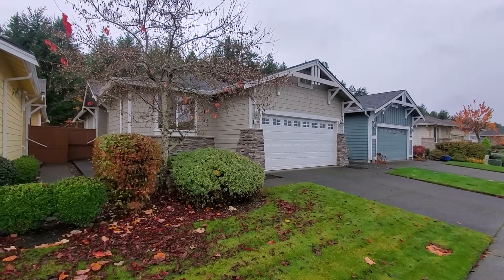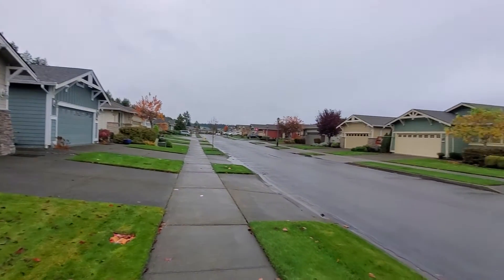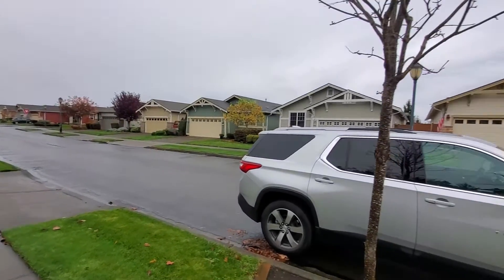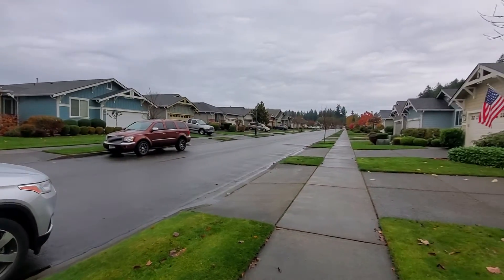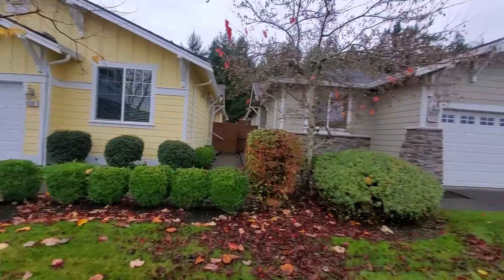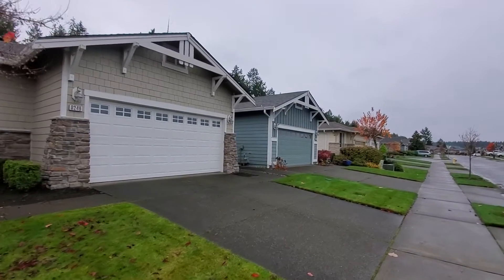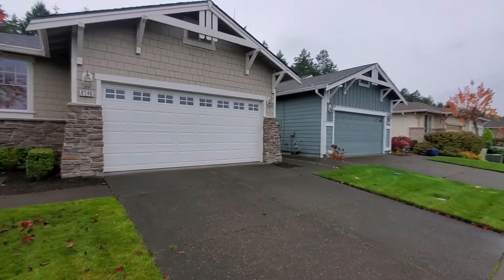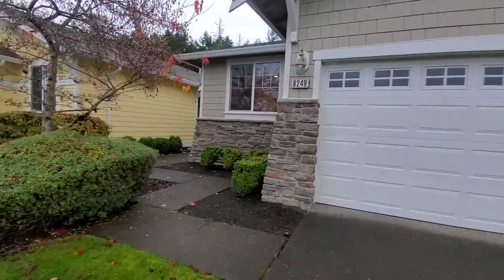Hi, this is Melissa from Olympic Rentals. Today we're going to take a look at 8249 Bainbridge Loop Northeast in Lacey. I'm swinging around here to give you a quick look at the surrounding neighborhood. So this is a one-level home, two-bedroom, one and three-quarter bath with a two-car garage. It's located in the 55 and over community Jubilee out in Northeast Lacey.